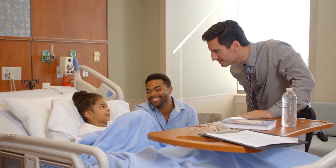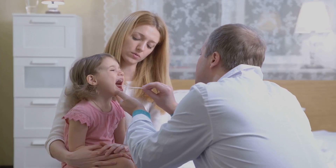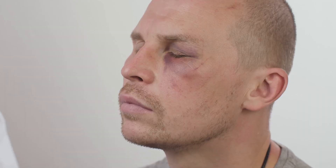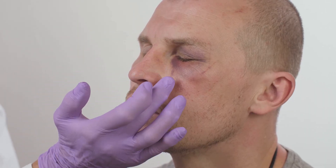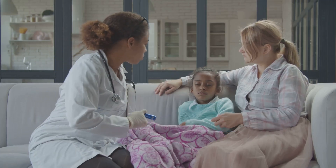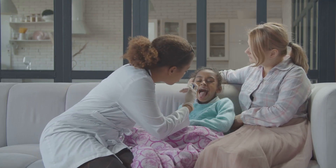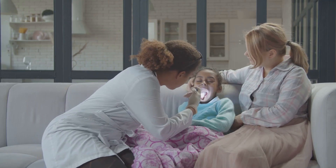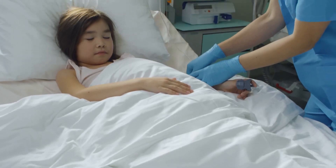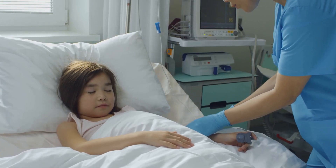Exposure and environment. Exposure involves removing clothing to allow for a thorough head-to-toe examination. This step is crucial for identifying any hidden injuries or signs of abuse. However, it is equally important to prevent hypothermia, especially in young children who lose heat rapidly. A warm environment is essential — use warmers, blankets, and warmed intravenous fluids to maintain the child's body temperature.